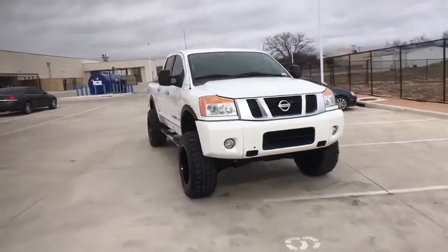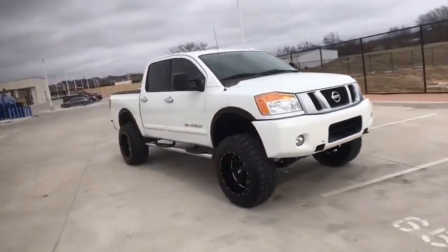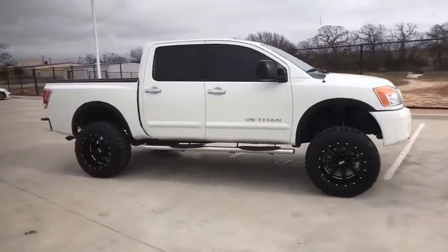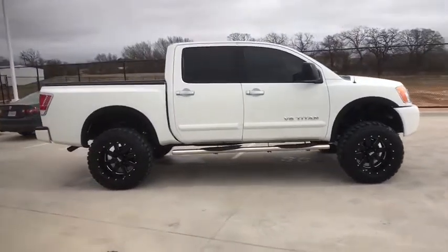Come test drive the 2013 Nissan Titan. The Titan houses the Endurance V8 engine, the largest standard truck engine in its class. But the benefits don't stop there.